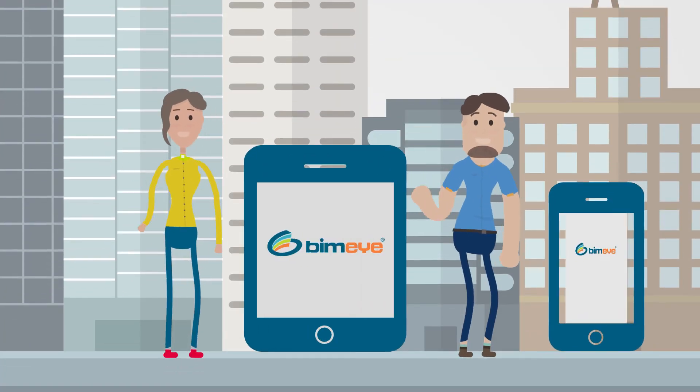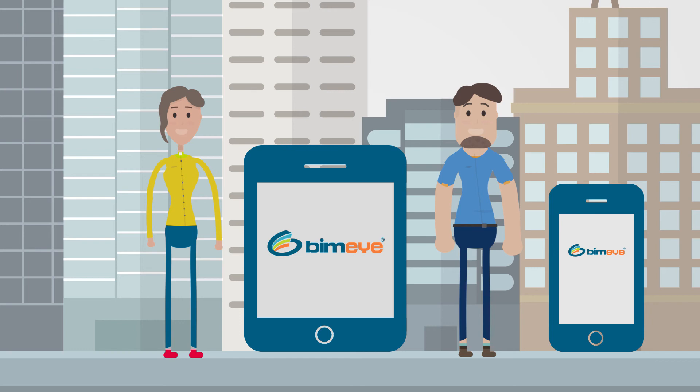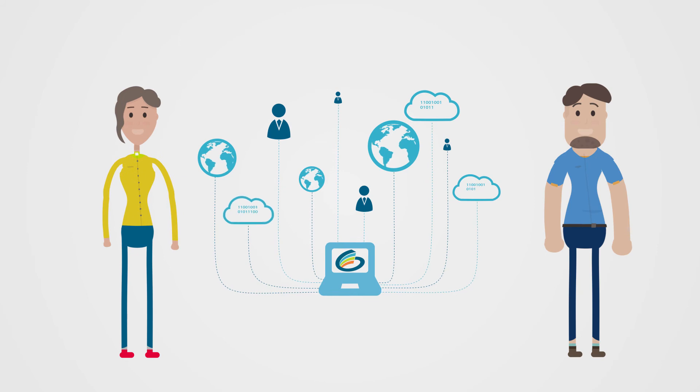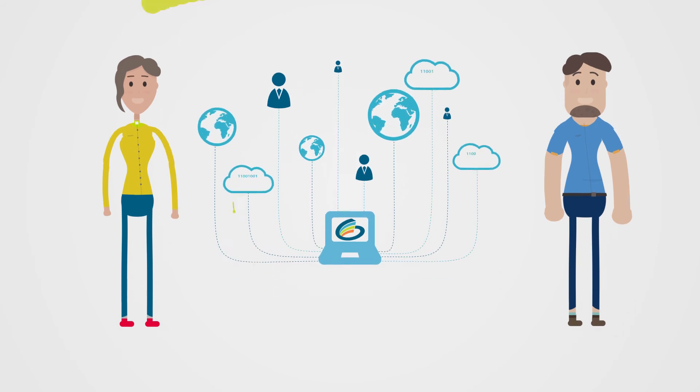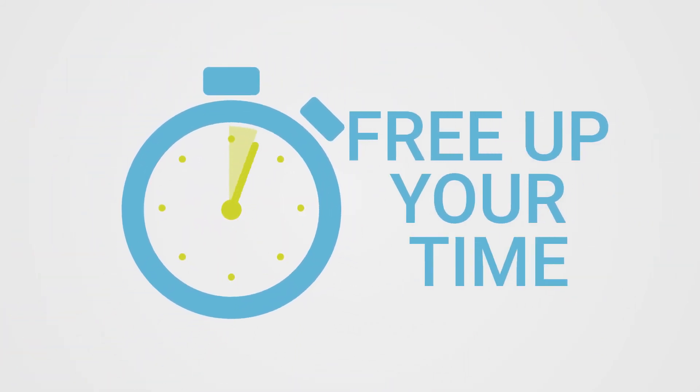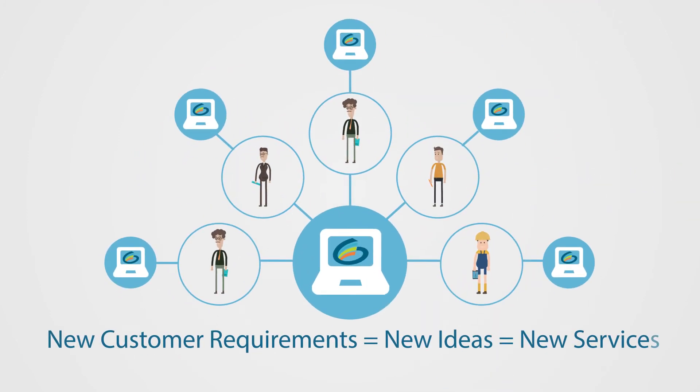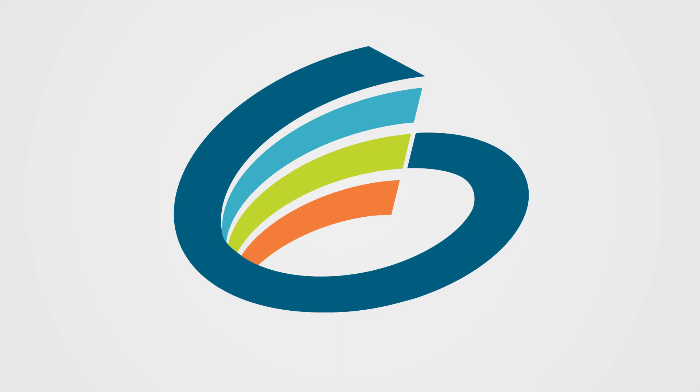Ask our customers — the ones that have experience working with the database solutions of BIMi. They'll tell you everything is accessible in one place. That energy is saved and hours are freed up. And that the tools available can streamline processes, develop new services and shorten the information chain.